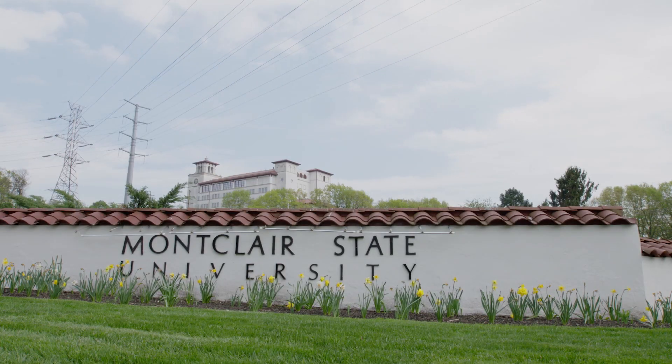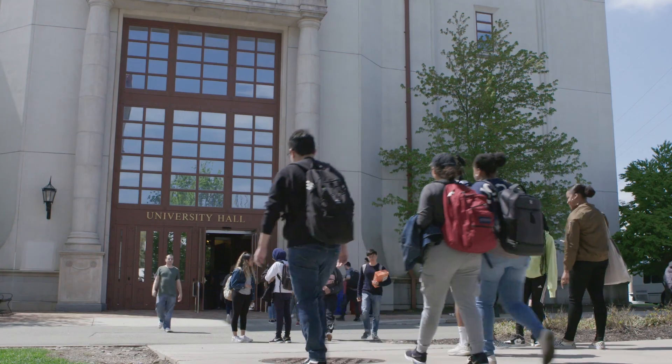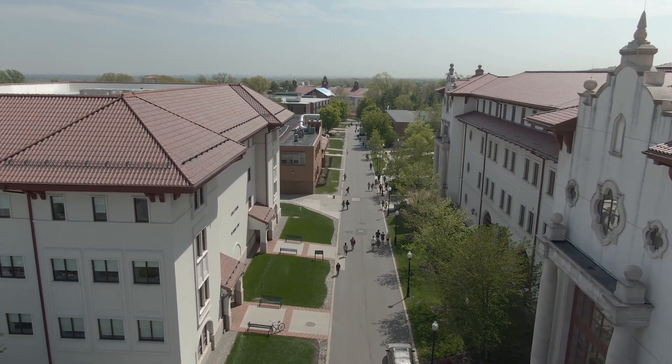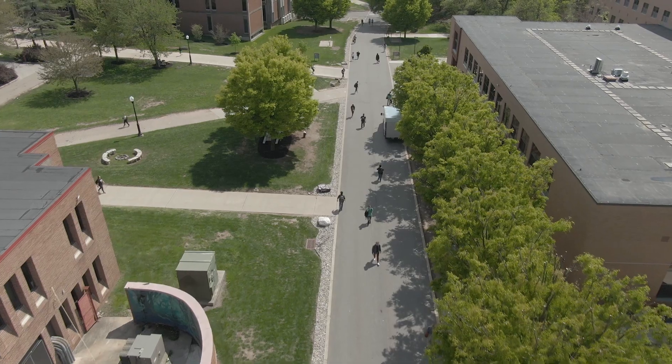Montclair State University is the second largest university in the state of New Jersey. We have over 21,000 students on campus and we're currently at about 5.4 million square feet under roof. Around 2012, the decision was made to move forward with the construction and installation of a brand new co-gen facility that supplies the entire 5.4 million square feet of the university campus.